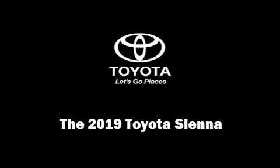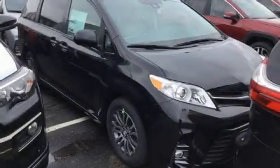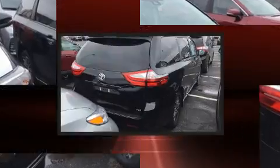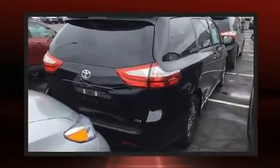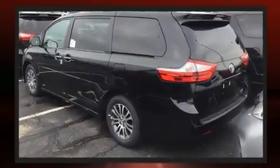Sensibility and practicality define the 2019 Toyota Sienna. Smooth gear shifts are achieved thanks to the 3.5-liter six-cylinder engine, and for added security, dynamic stability control supplements the drivetrain.